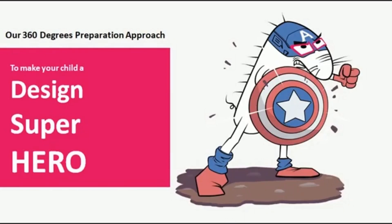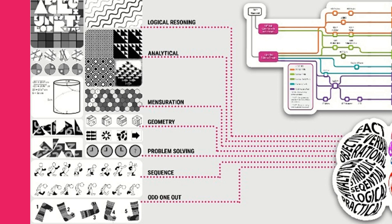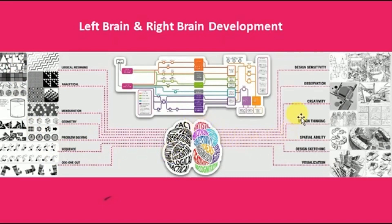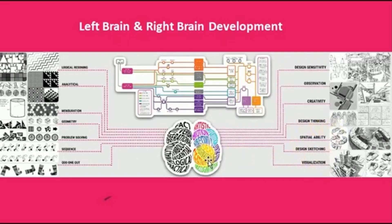Our approach is to make the students who join us a design superhero, and it is a 360-degree preparation approach. What we do first is improve the left brain and right brain capacities of the students. Certain skills based on both are actually asked in the exam. Left-brain questions include logical reasoning, analytical, mensuration, geometry, problem solving, sequence, and find-the-odd-one-out. Right-brain questions include design sensitivity, observation, design thinking, spatial ability, design sketching, and visualization. Our first priority is to ensure that the left and right brain of the student are developed very well.